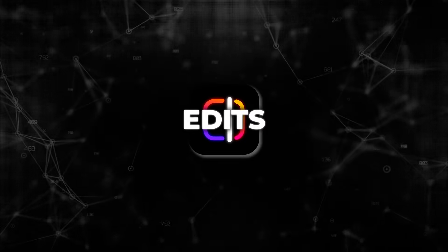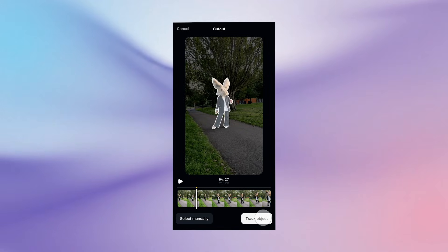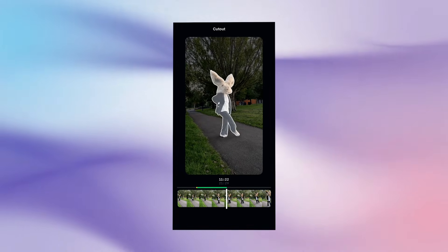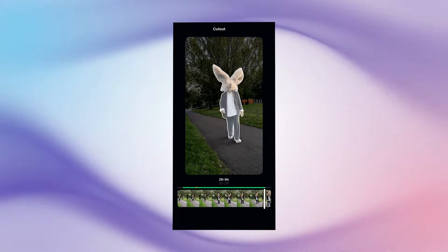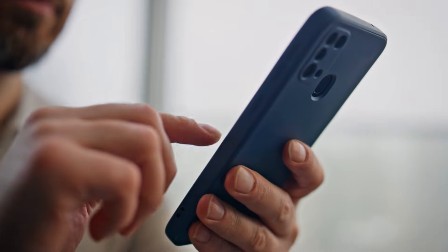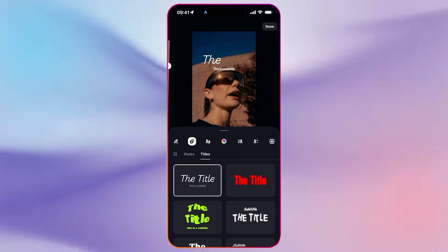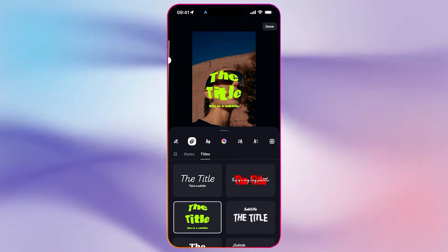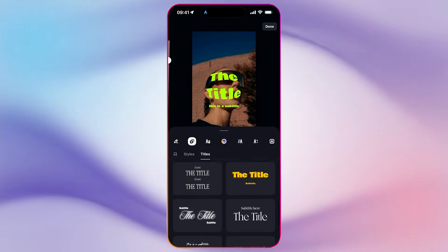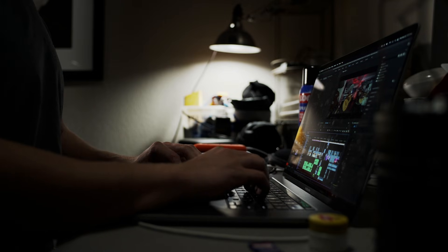Meta, on the creator side, is pushing AI directly into mobile video production with the launch of Edits. This is a standalone mobile video app designed to handle the entire short-form video workflow on a phone. Meta worked closely with creators during early testing, and the result is a tool that combines capture, editing, AI effects, and publishing in one place. Edits supports up to 10 minutes of video capture, a frame-accurate timeline, and watermark-free export — that already removes several pain points creators usually deal with.